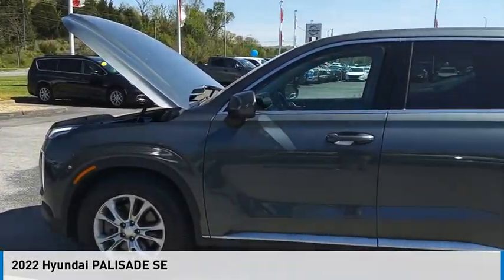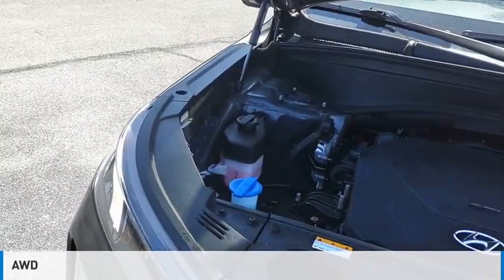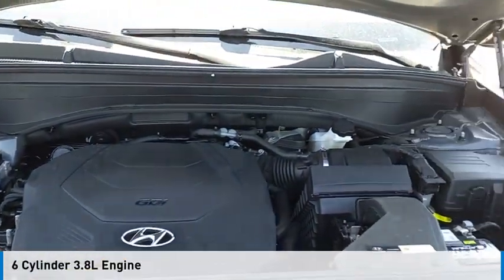We are pleased to show you the 2022 Palisade. This vehicle is powered by an all-wheel drive, six-cylinder, 3.8-liter engine.